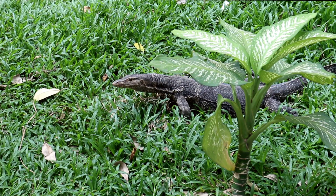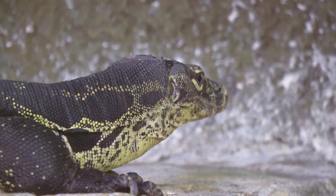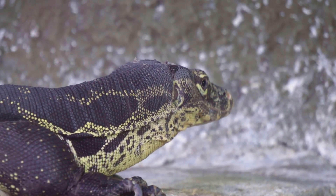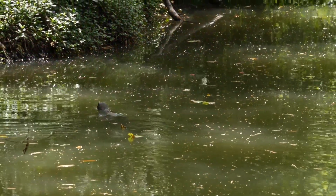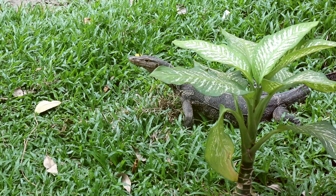I bet you didn't know an Asian water monitor could make the perfect pet. These scaly buddies are not just cool to look at, they're super smart too. They can recognise their owners and even learn simple tricks. Talk about having a real-life dinosaur as a pet.